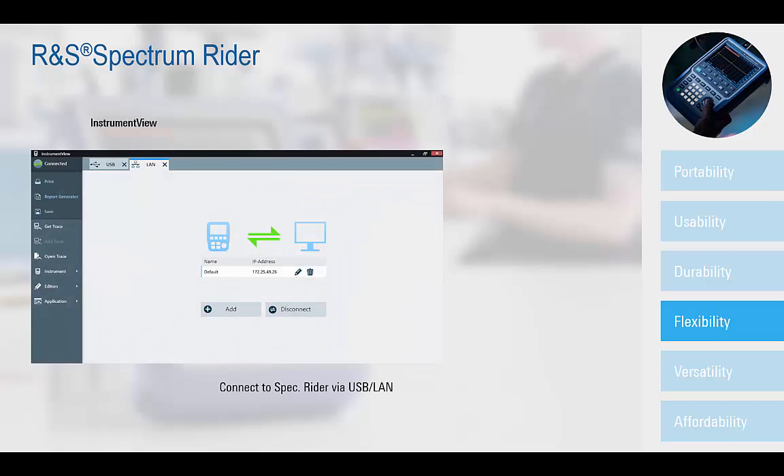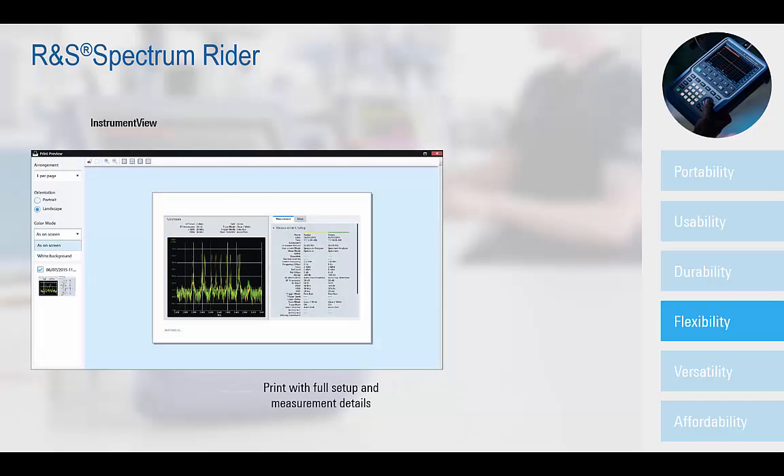Augmenting the flexibility of the platform is the InstrumentView software which comes standard with the FPH. It offers control and setup of the instrument via the mini-USB or LAN remote control interfaces, and also facilitates report generation that summarizes full setup and measurement details that can be easily printed for further review.